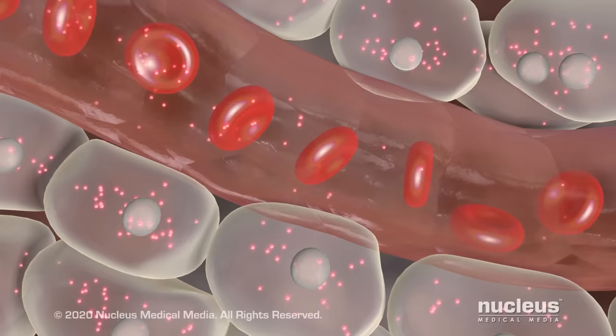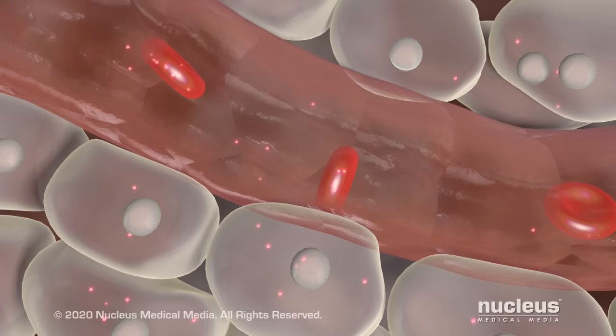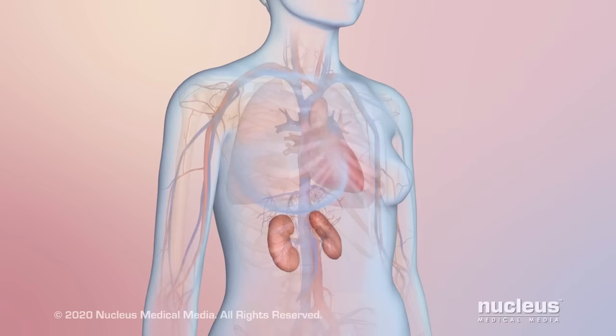These red blood cells deliver oxygen to cells throughout the body. Cells need oxygen to function and survive. In anemia, there are not enough healthy red blood cells to deliver oxygen to the body, which means that organs and tissues may not work as well as they should.